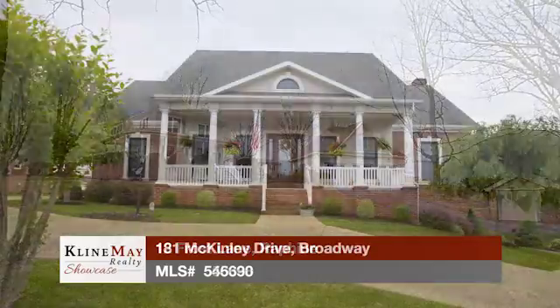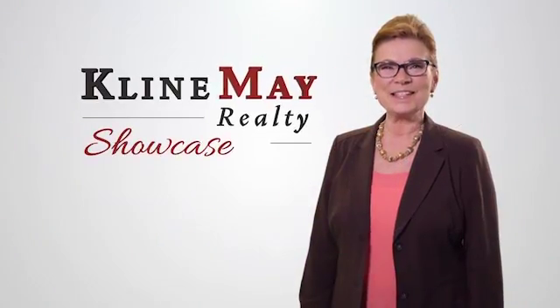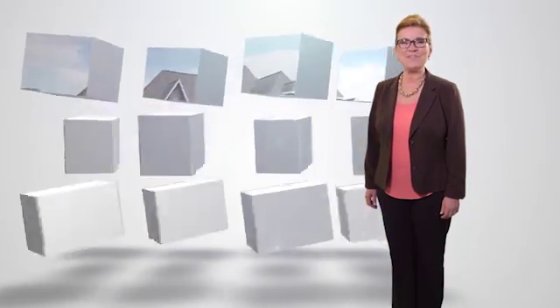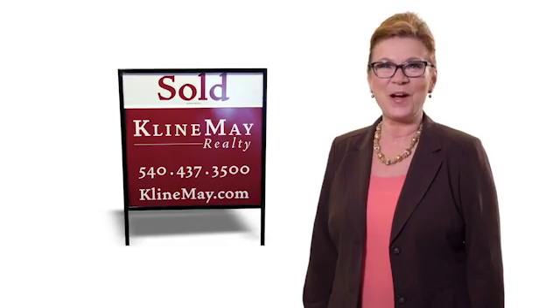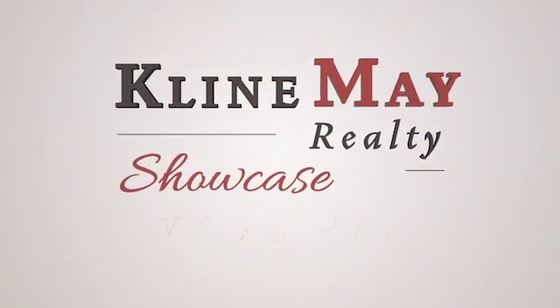Today we'll tour featured homes in Rafine and in Waynesboro. Plus, Amy visits Shenandoah Paint and Decorating Center to get some spring paint tips. Stay tuned. Welcome to this week's Klein May Realty Showcase. See homes for sale across the Shenandoah Valley, and keep up to date on the local real estate market, plus related topics, events, and non-profits. We're proud to have grown with our community over the years, and we look forward to partnering with you to buy or sell your home. So sit back and relax. It's time for the Klein May Realty Showcase. Welcome home.